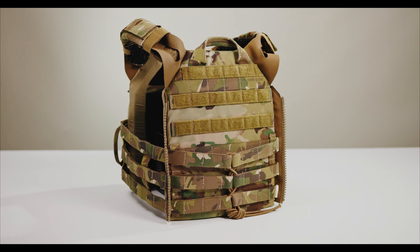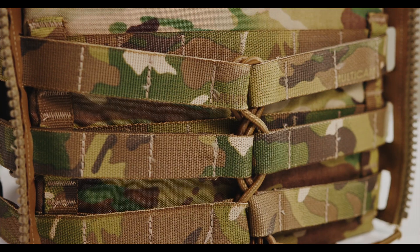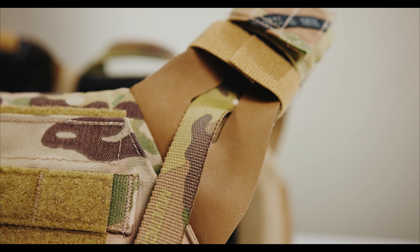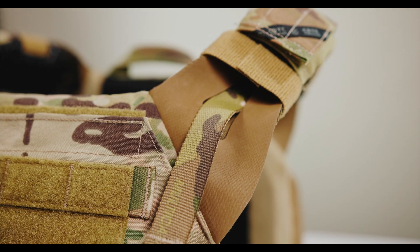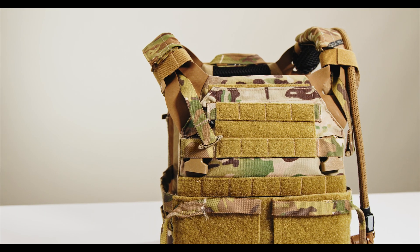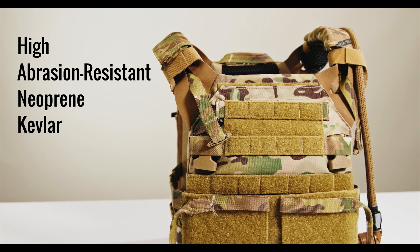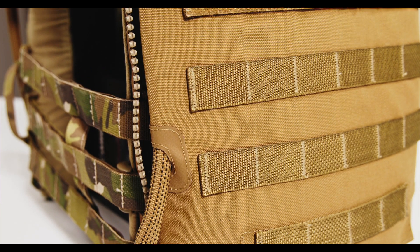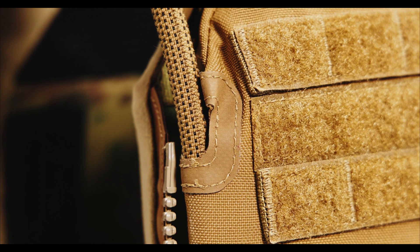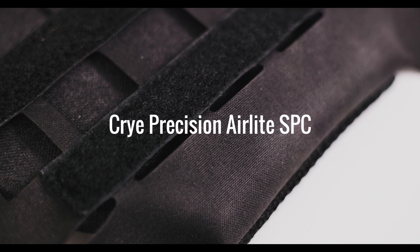What materials did you use to build a plate carrier seven years ago? Probably nylon, Velcro, Tweve, plastic, shock cord, metal, and Tegris — at least in the cummerbund. The signature JPC yokes were originally made out of a material called Haplon. Haplon was discontinued some time ago, and now these yokes are cut from HANK — High Abrasion Resistant Neoprene Kevlar — which you can also find on the laser-cut drink tube routing ports on our IMS. HANK is manufactured by a Swedish company called Trelleborg, the same company that manufactures the laminate used on the AirLite SPC.